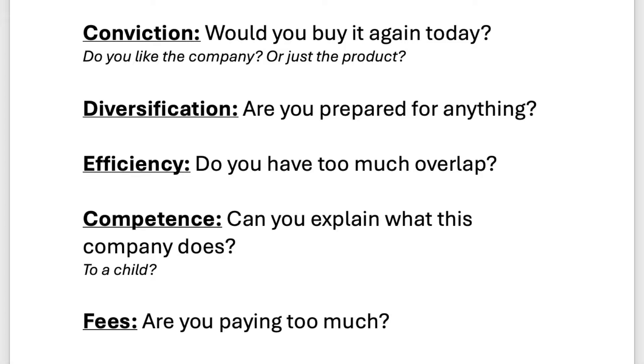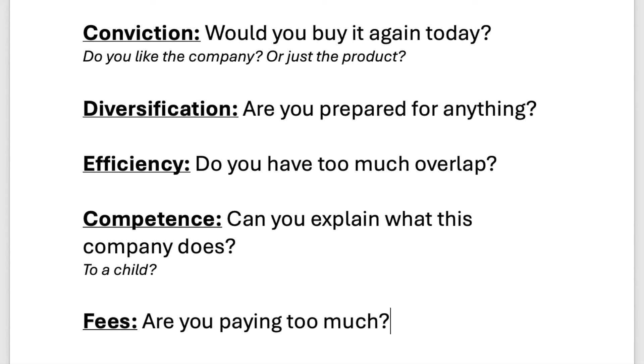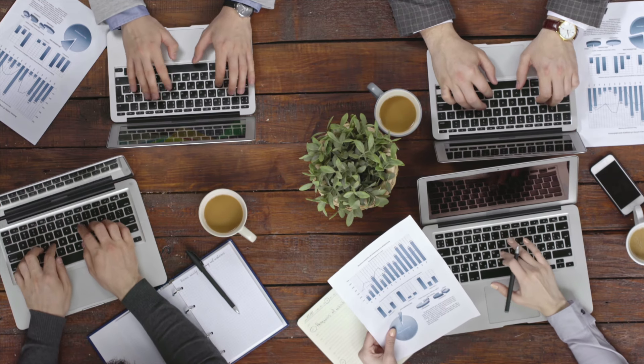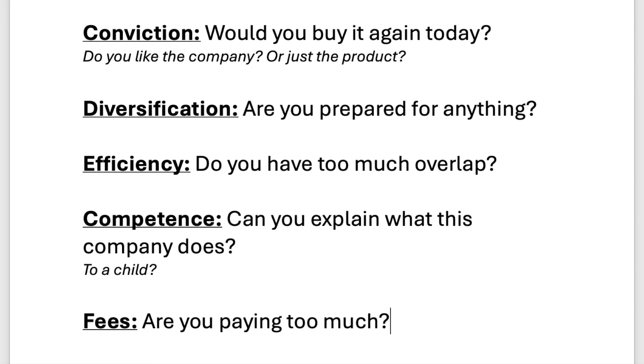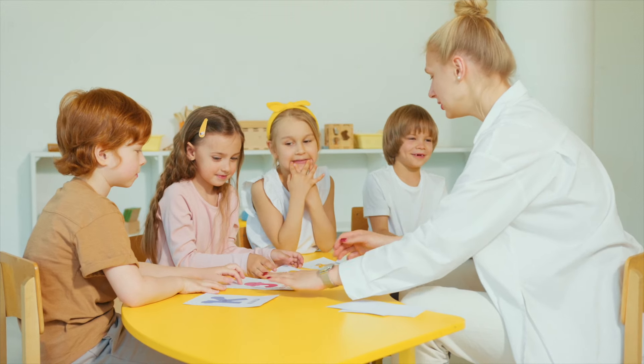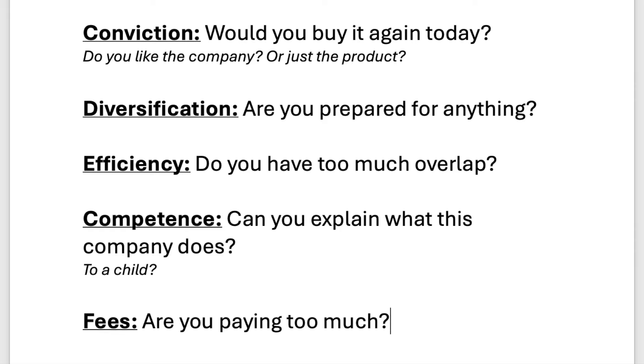Step one is conviction. Do you still have conviction in the company? Would you buy it again today if you didn't already own it? Do you like the company or do you just like the product that the company makes? Step two is diversification — are you prepared for anything? Are you willing to hold your stock portfolio through good times and bad? Step three is efficiency — do you have too much overlap? Step four is competence — can you explain what the companies you're invested in actually do? And step five is fees — are you paying too much for the funds you're invested in?